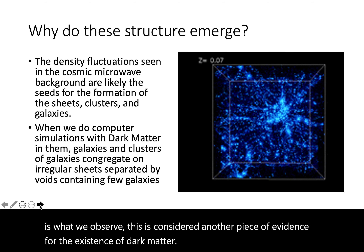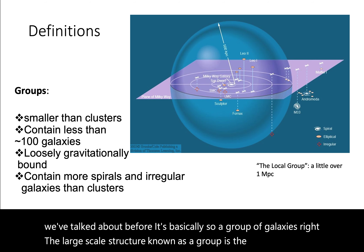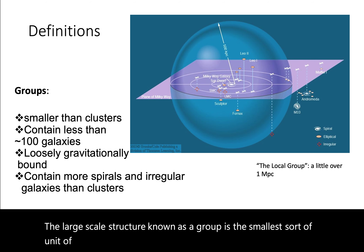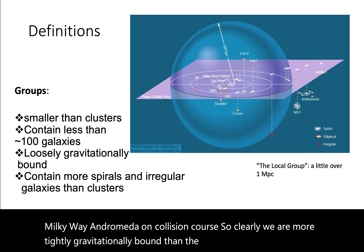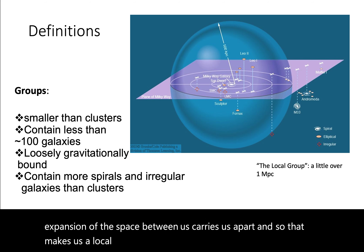So let's start with our local group, which is something we've talked about before. A group of galaxies is the smallest sort of unit of large-scale structure — it's less than 100 galaxies. What defines them is that they are gravitationally bound, meaning specifically that as the universe expands, that expansion is less powerful than the mutual gravity of the galaxies within the group. We know that Andromeda is actually getting closer to us every year — the Milky Way and Andromeda are on a collision course — so clearly we are more tightly gravitationally bound than the space between us is expanding.